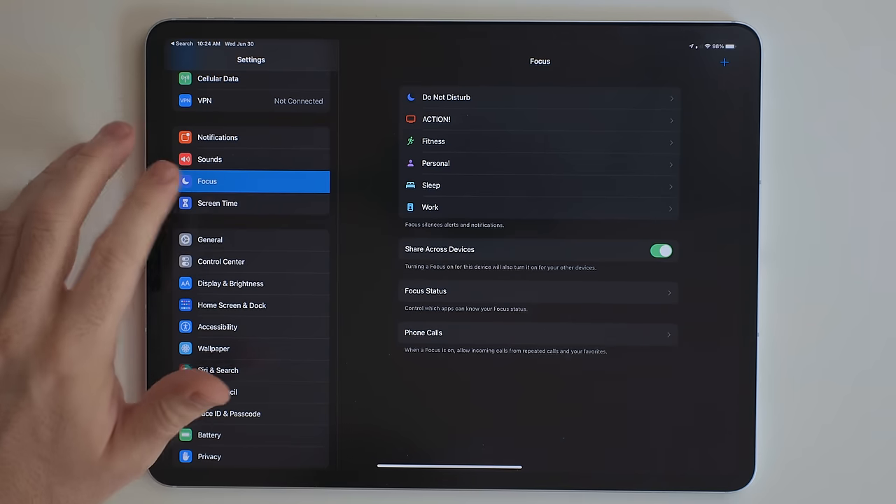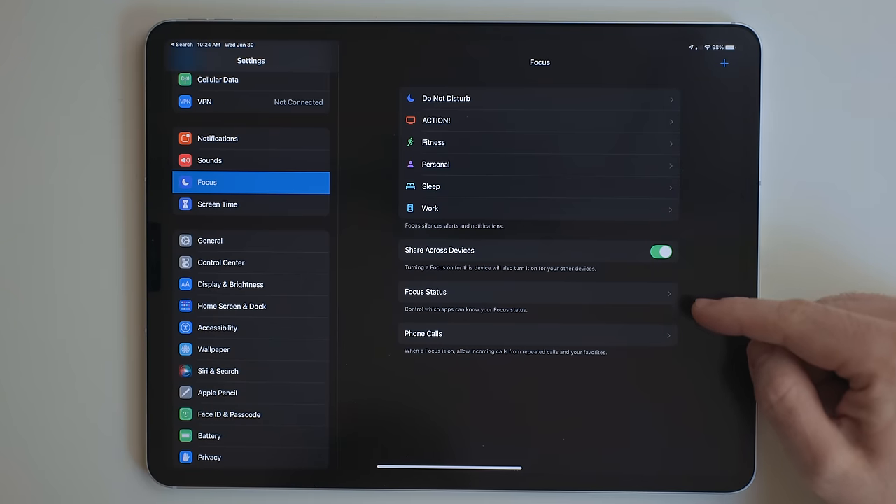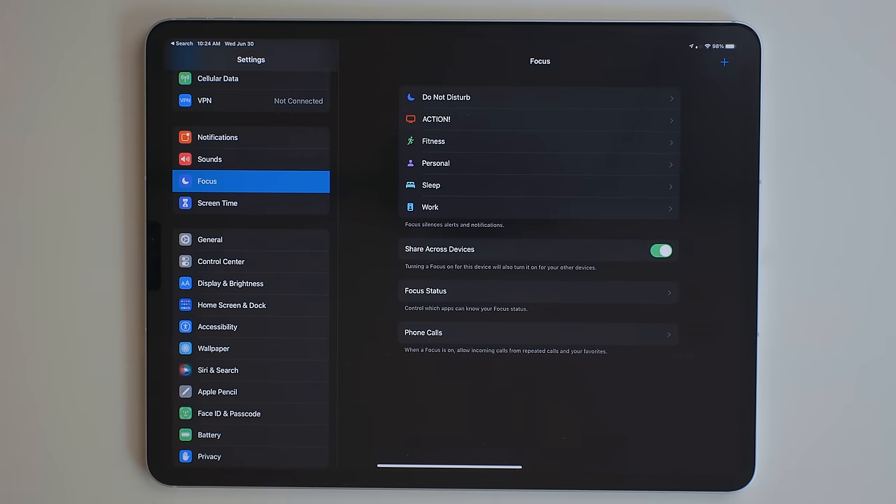That plays into the next category — the new focus modes. Focus modes are basically Do Not Disturb, but cranked all the way up to 11. With these, users can use profiles. They can create custom ones or use some built-in ones. The ones I'm using right now are for work, filming, personal time, fitness, and sleep.